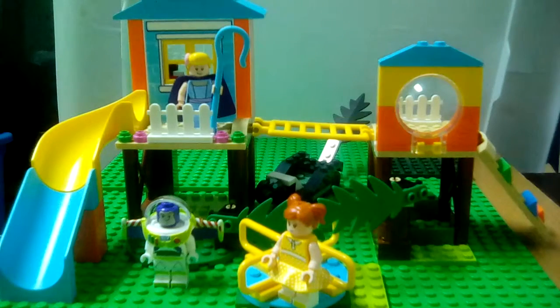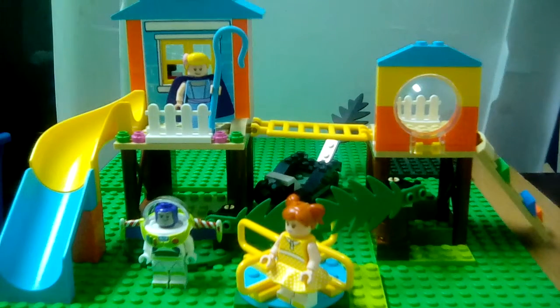Hello guys, Gladiator Bricks here with a review of the Toy Story 4 — Buzz and Bo Peep's Playground Adventure.